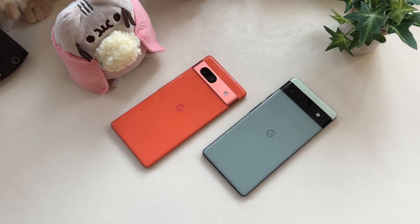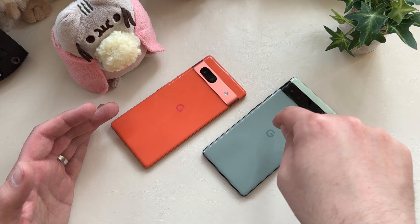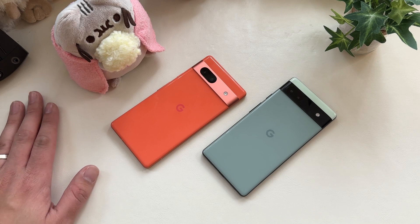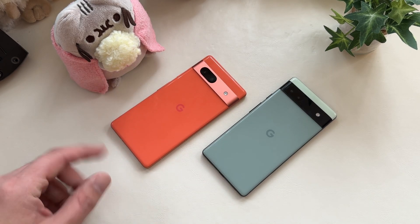The Google Pixel 7a versus the Pixel 6a — and this is a video for the time capsule, not for today. If you're watching this in May 2023, I apologize, because there really is no choice between these two devices. For a $200 difference, for the next month or two you should pick up the 6a and be happy with your life. I really don't see an incentive to go ahead and buy a 7a just yet.